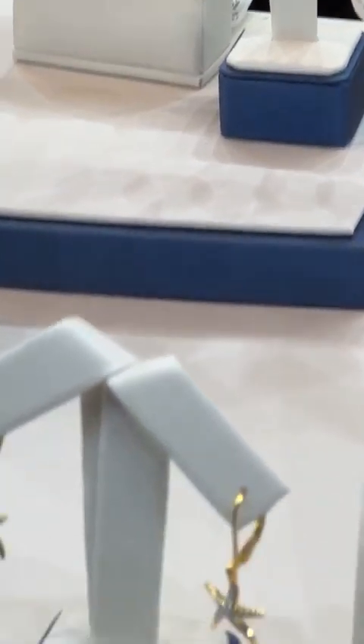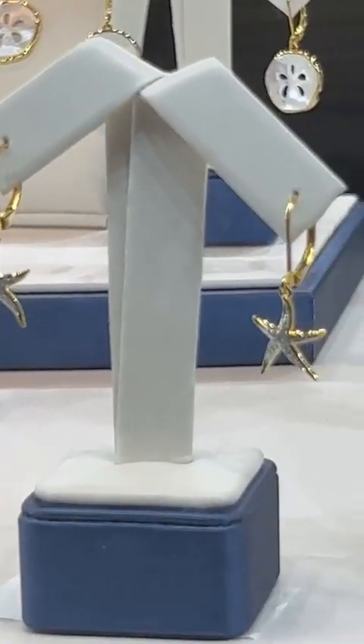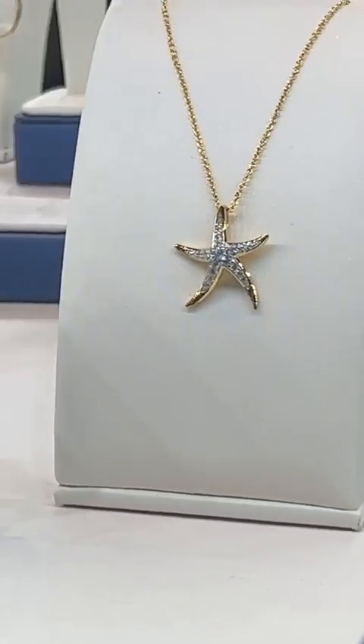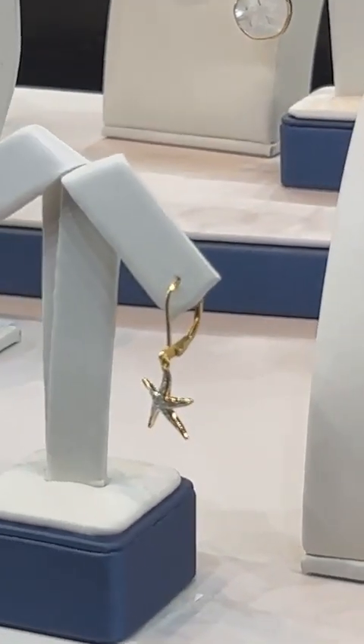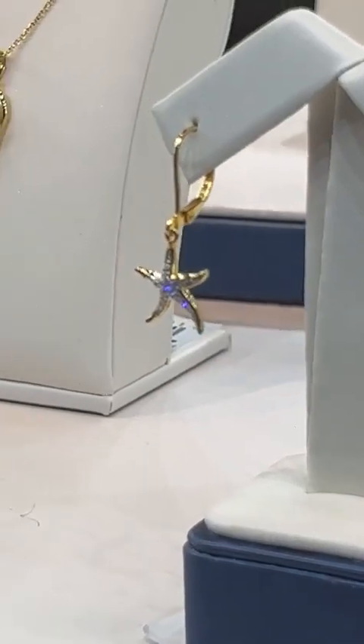Finally, the very last piece here to show you is the starfish — we have our pendant and earrings. All of our product in the 14 karat gold vermeil, all the earrings are lever backs. So that means it's easy to put on, easy to take off, and it's definitely something you won't lose on your way.